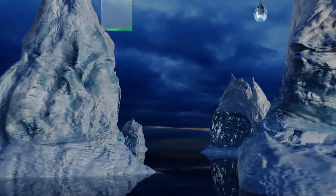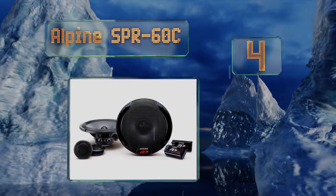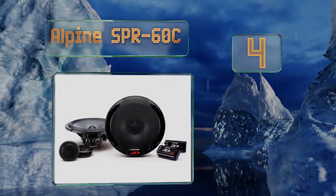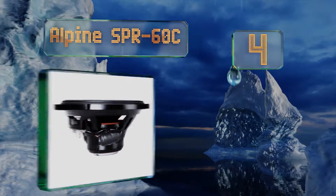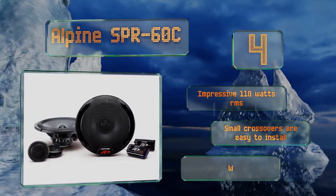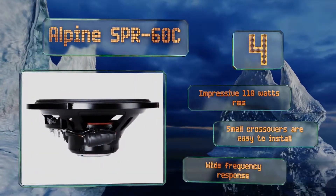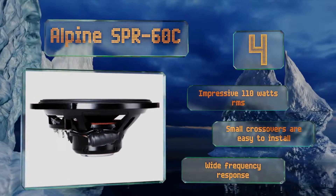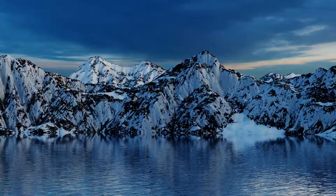At number 4, if you don't plan on connecting an external subwoofer but still want a setup that delivers punchy mid-bass and even some rumble, look to the Alpine SPR-60C. Their multi-layer cones are rigid and lightweight, meaning they're power-efficient and don't distort easily. These feature an impressive 110 watts RMS, small crossovers that are easy to install, and a wide frequency response.